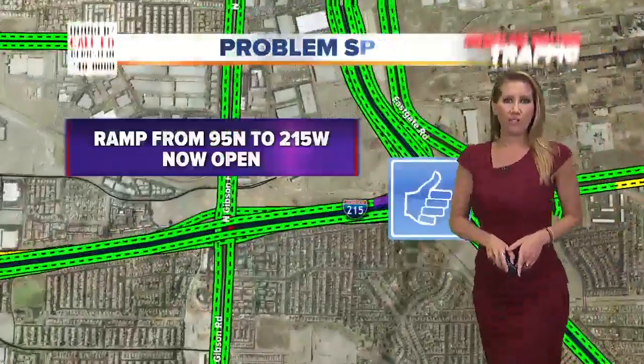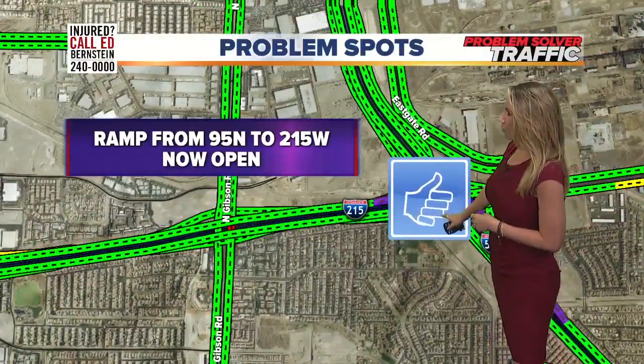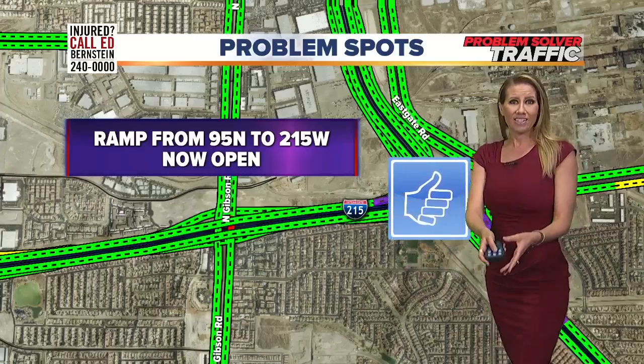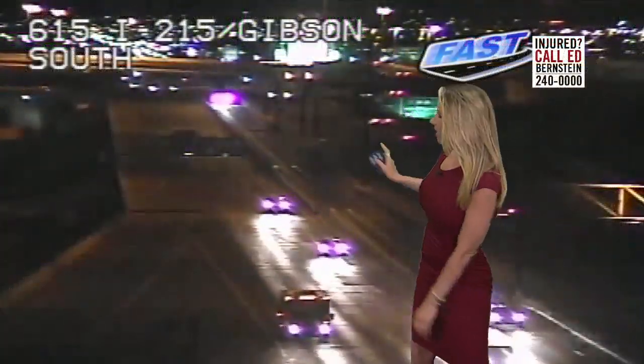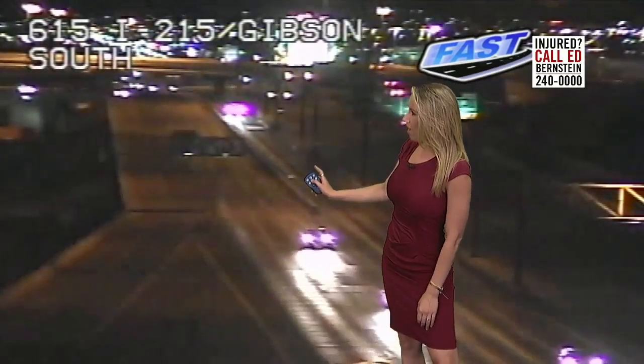If you drive in Henderson, that ramp from the 95 north to the 215 west is now open. That's the good news for you — you no longer have to take that detour. Here's that guardrail crews put in, so that'll be a little bit safer of a commute for you.